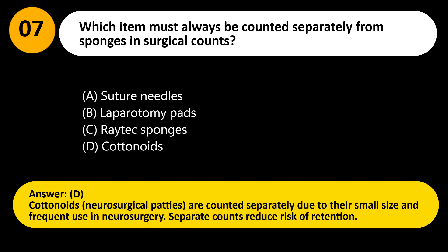Answer: D. Cottonoids — neurosurgical patties — are counted separately due to their small size and frequent use in neurosurgery. Separate counts reduce the risk of retention.